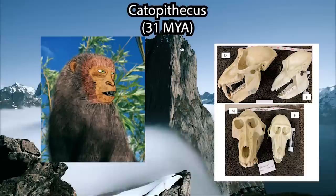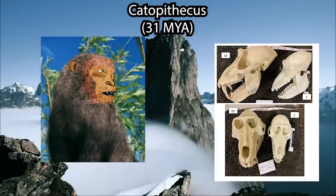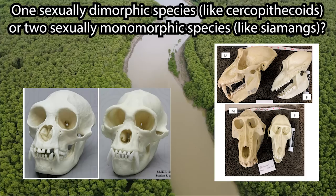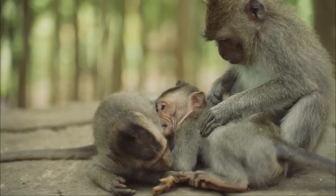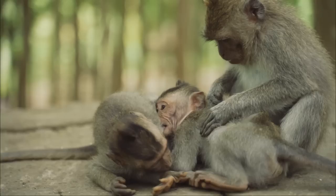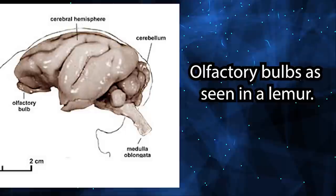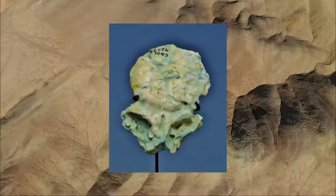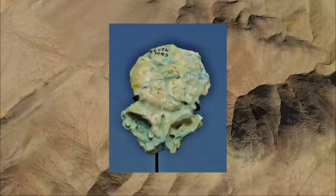Oligopithecids are our third group and present something of a mystery with regard to their sexual dimorphism. Catopithecus is one such species which has been claimed to be highly sexually dimorphic, to the degree of what we see in modern-day baboons. However, some have posited that instead of one single highly sexually dimorphic species, we're actually looking at two relatively monomorphic species within Catopithecus. This has happened before in paleoprimatology, so it is possible, but given Catopithecus does fall within the range of living primates such as baboons, we probably need more material. Catopithecus also has large olfactory bulbs, a characteristic usually seen in platyrrhines, implying a heavy reliance on sense of smell.